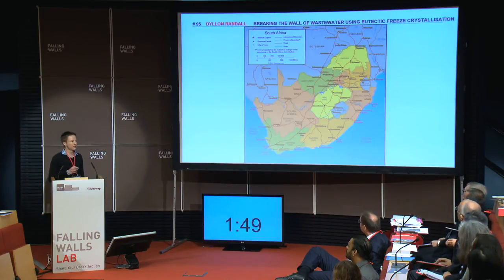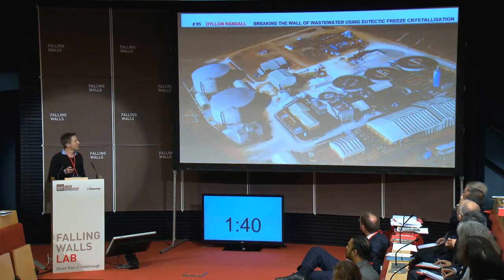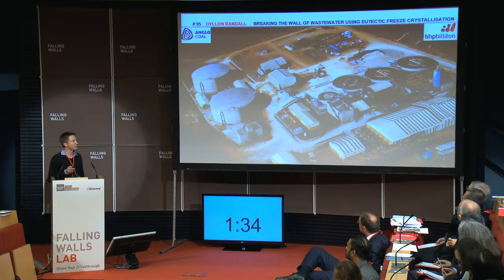So I investigated this concept using a case study from the coal mining industry in South Africa. And these were the results that I obtained. Specifically, the wastewater came from a reverse osmosis plant. This plant was built through a partnership between Anglo Coal and BHB Bulletin.